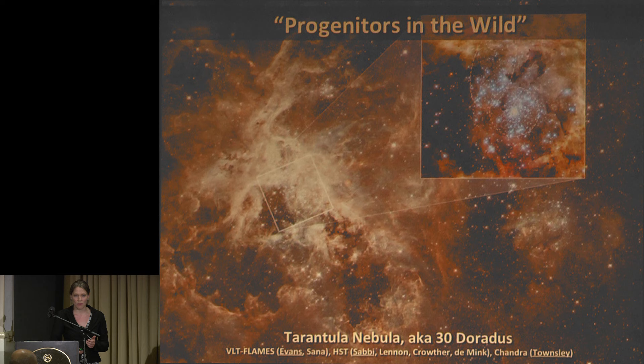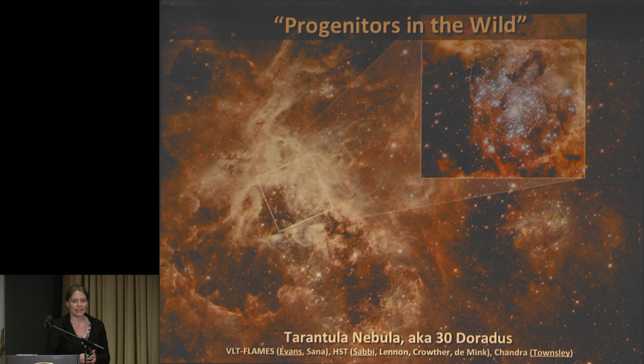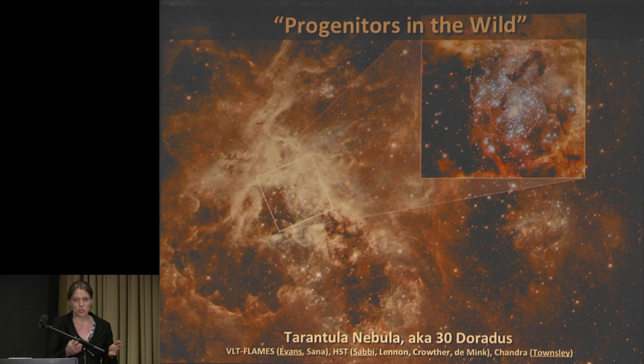Let me take you on a safari to this region — 50 kiloparsecs south, roughly. There's 30 Doradus, the nearest starburst region, where we can actually individually study progenitors in action while they're still innocently waiting to explode. Most are between maybe 2 million and 20 to 30 million years old. They have 10 to 30 million years to go before they explode. Maybe a few explosions have happened already — there's a supernova remnant there in the south.